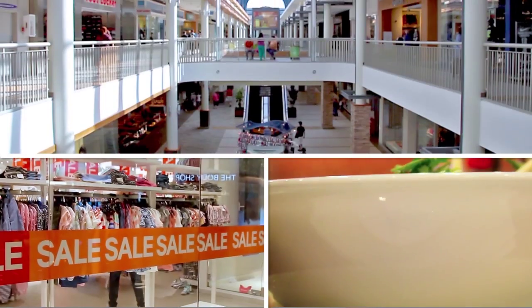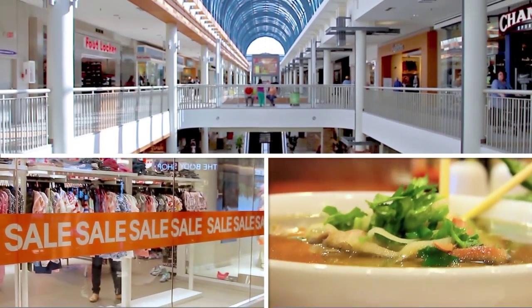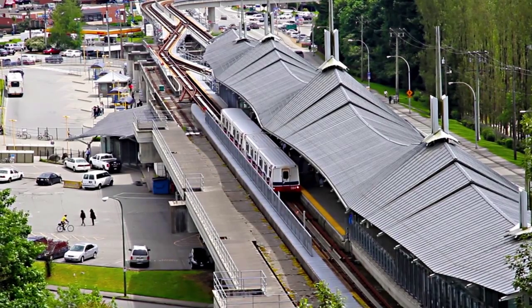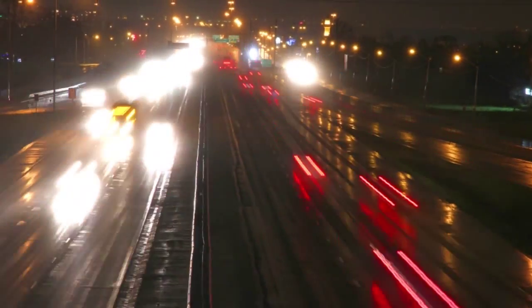with a wide selection of shops, restaurants, services, and access to the SkyTrain network. And if you prefer to drive, it's easy to get onto Highway 1.